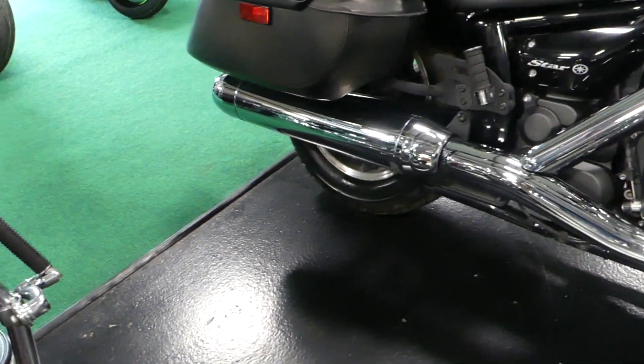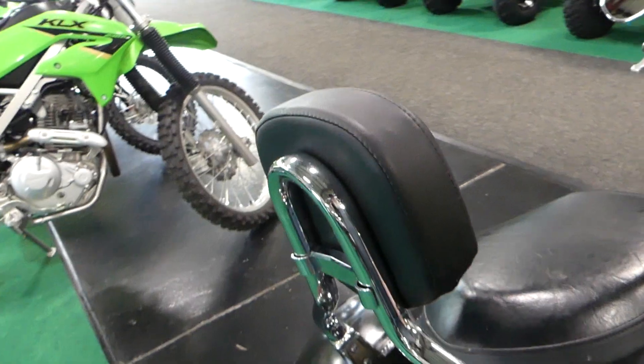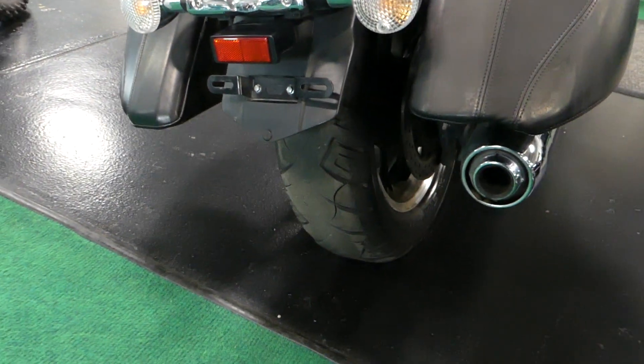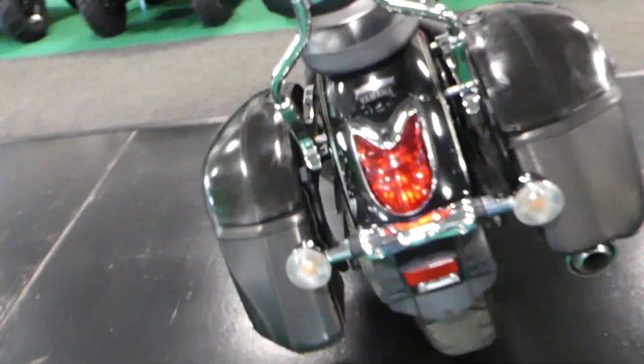It's a fairly stock unit, stock exhaust. Still has some tread on the rear tire, but it's going to need one soon, to be honest.